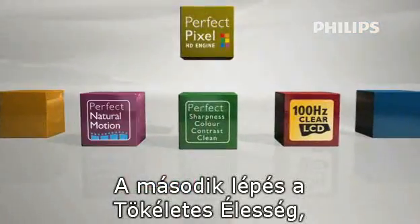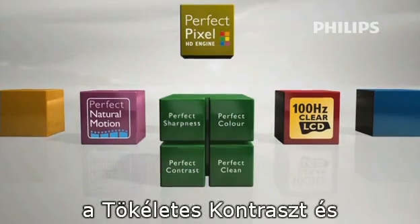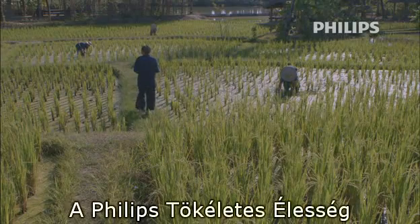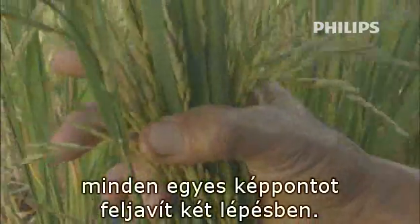Step 2 is a combination of Perfect Sharpness, Perfect Color, Perfect Contrast, and Perfect Clean. Philips Perfect Sharpness improves each individual pixel in two steps.